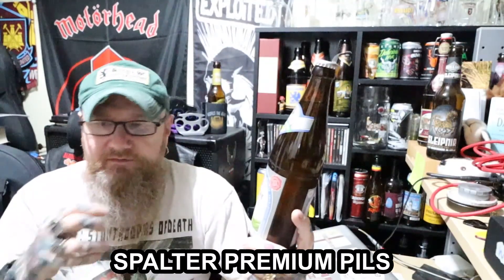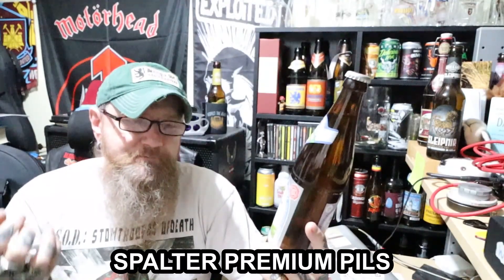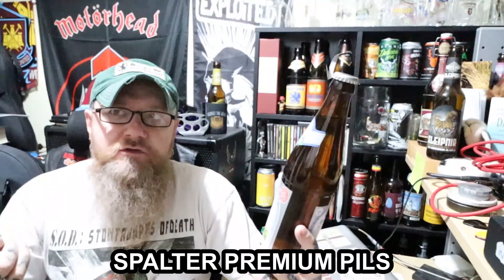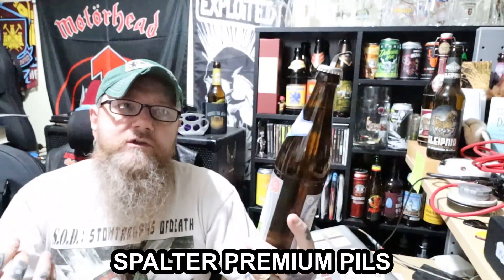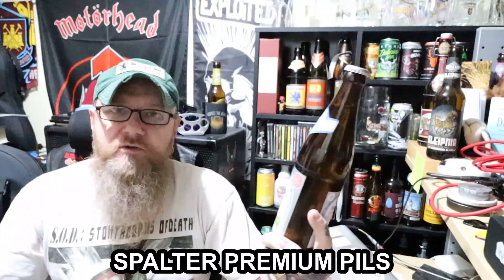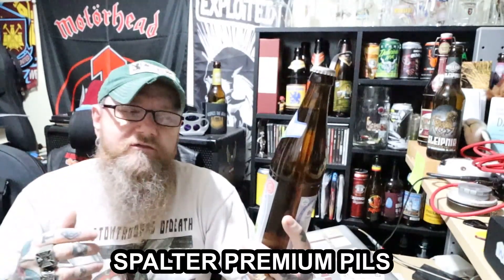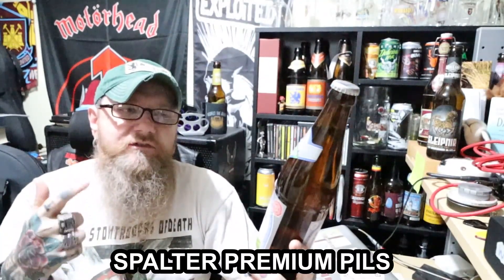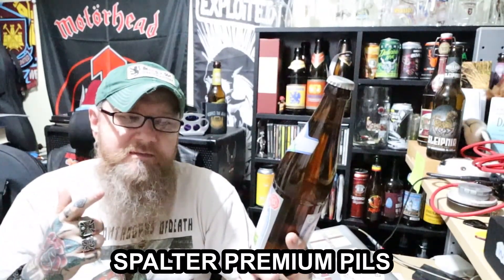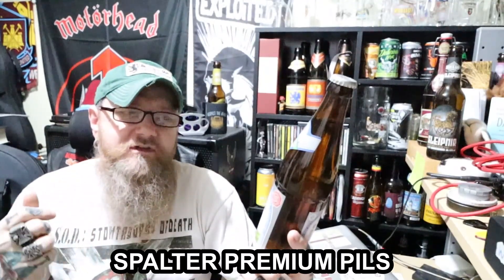Spalt hops, they are an aroma hop — a German noble hop that is an aroma hop — and they use it in certain beers. It's not the most commonly used noble hop in Germany. The most commonly used hop is Hallertau. You've got various species of Hallertau hop, but Spalt is a hop that's used occasionally, and I don't think I've ever had a beer that has just got Spalter or Spalt hops in it.